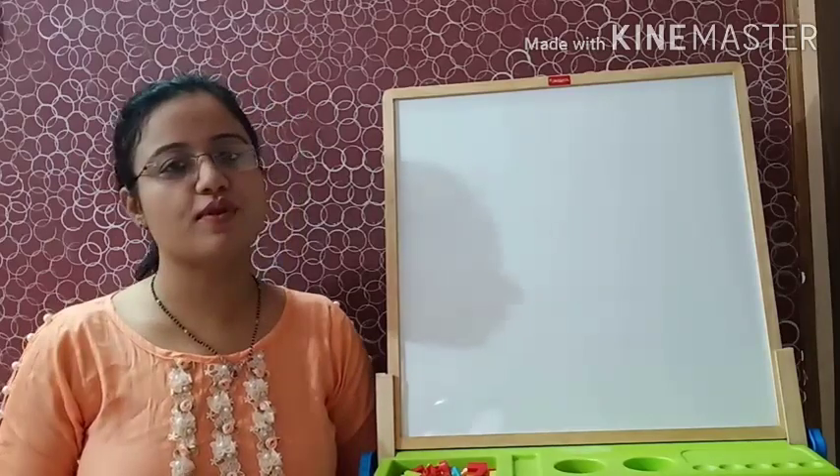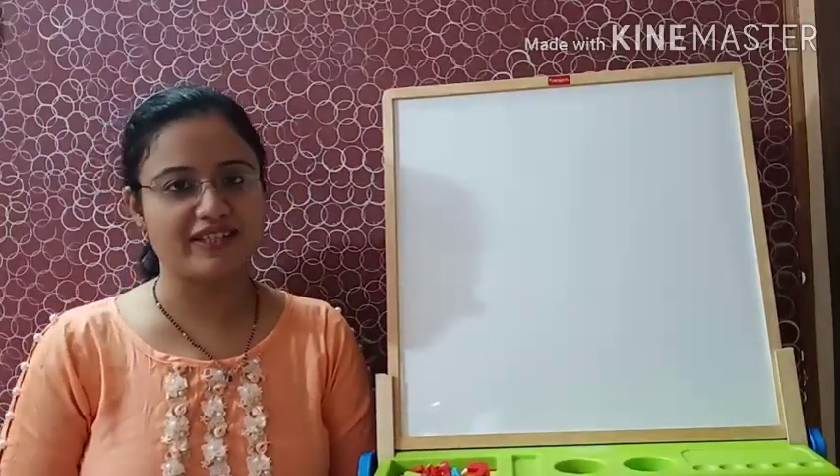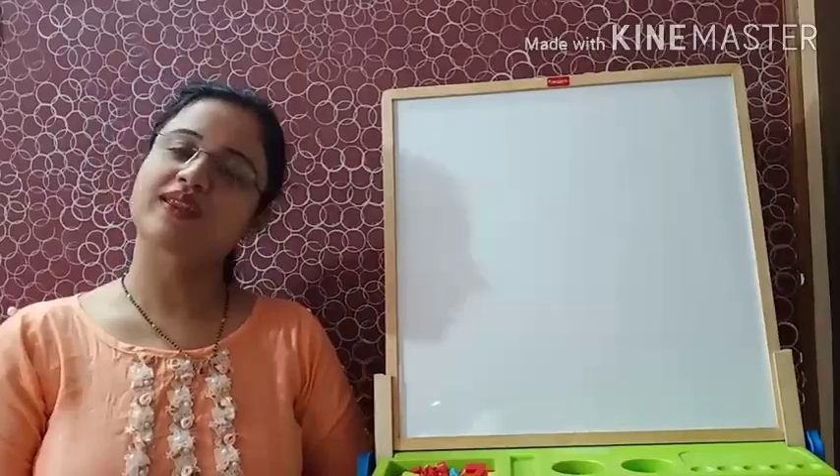So students, this was all about chapter number 6 and the paragraph writing. Now do the given work in book and notebook. Bye-bye!